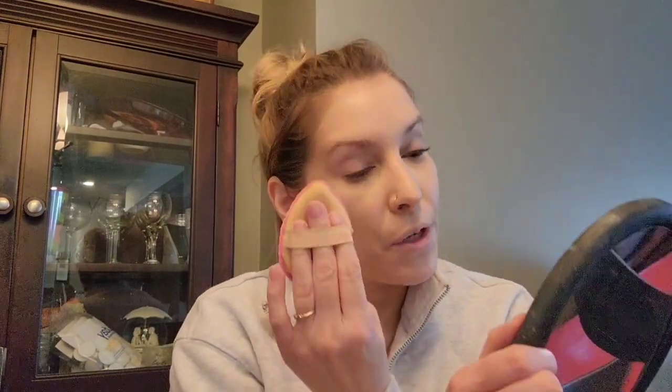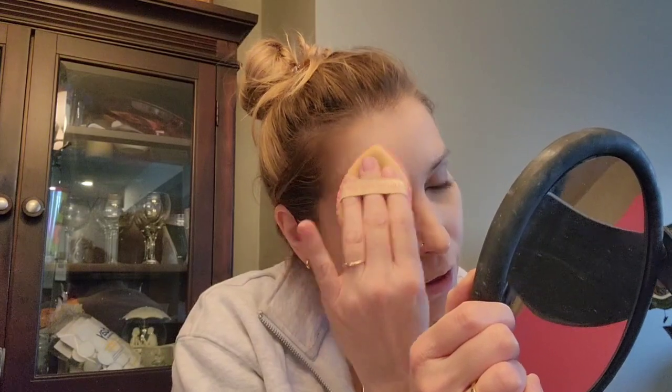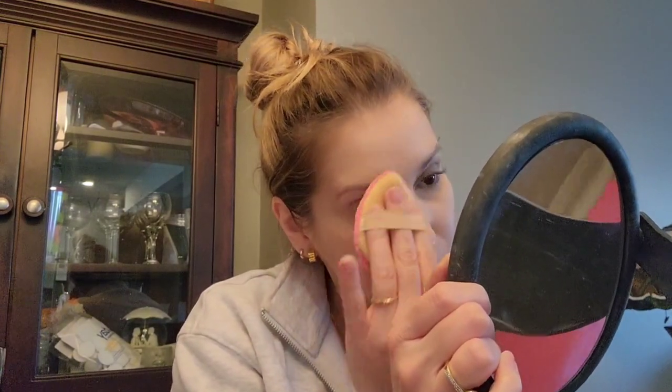I have super large pores and combination oily skin. I did use the light reflecting foundation because I wanted to show that it can take the shine down. I used it with the Makeup by Mario foundation the other day and I liked it a lot better.